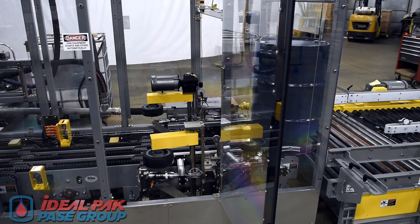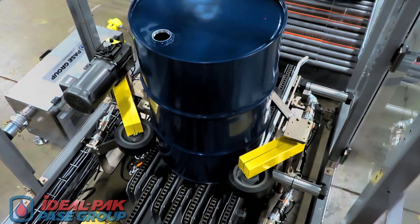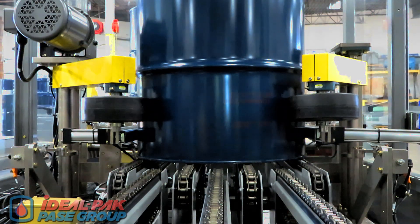The bung alignment station pre-aligns the bung location to reduce final bung alignment times prior to filling. This step allows for an immediate, fast, and final bung alignment prior to the fill step, improving overall machine cycle time.